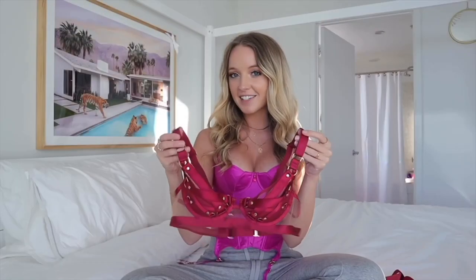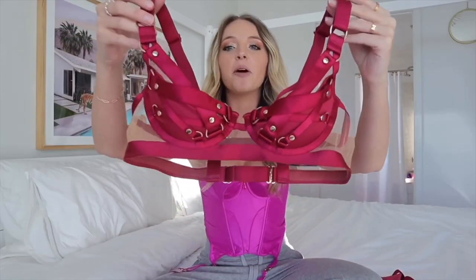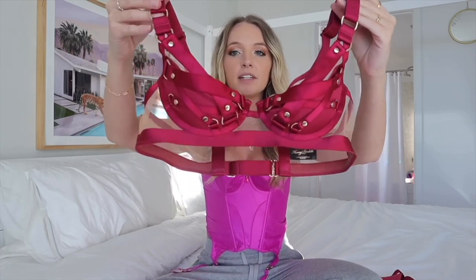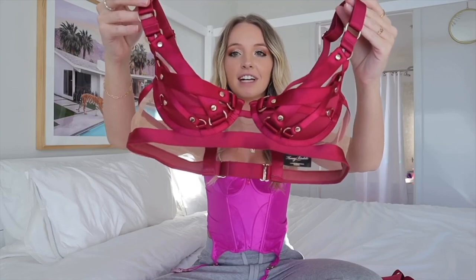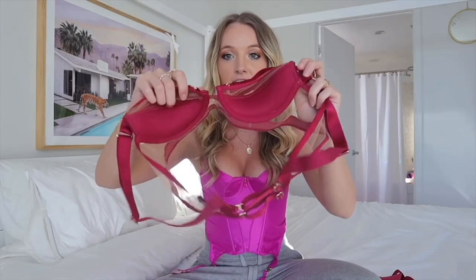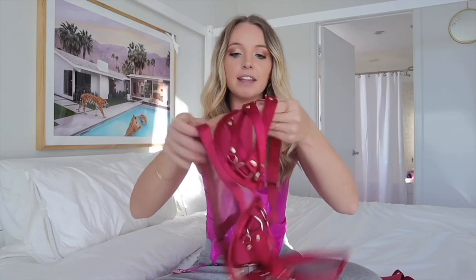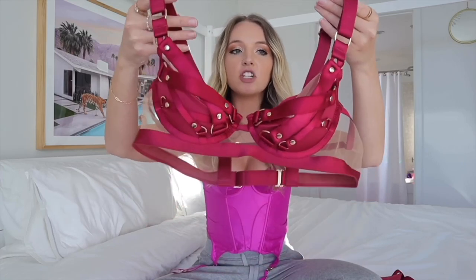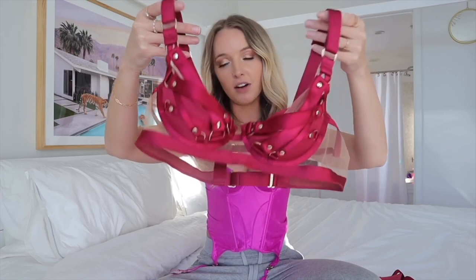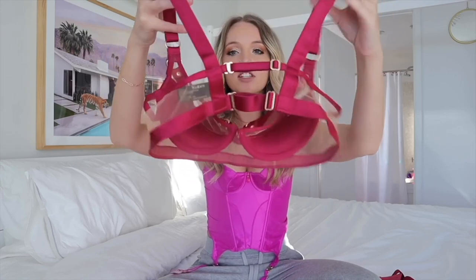The first set I got is called the Stephanie set. This is the bra — I'm a size 32B, if you're curious. It's a beautiful black cherry color and it's a caged bra with underwire and a little half cup. It has some sheer mesh along with gold hardware and beautiful strap details all along the bra. The straps are adjustable.